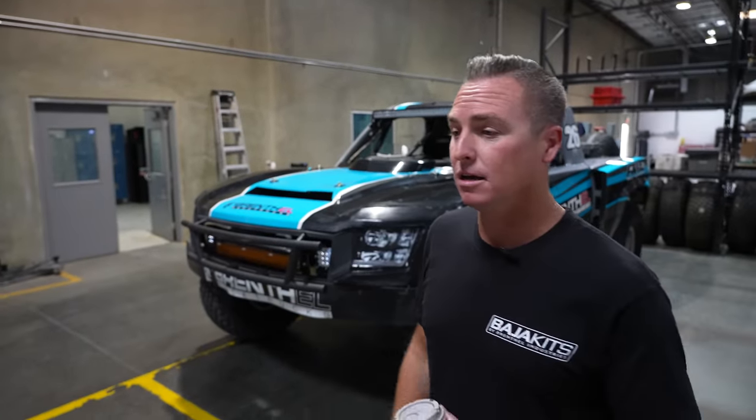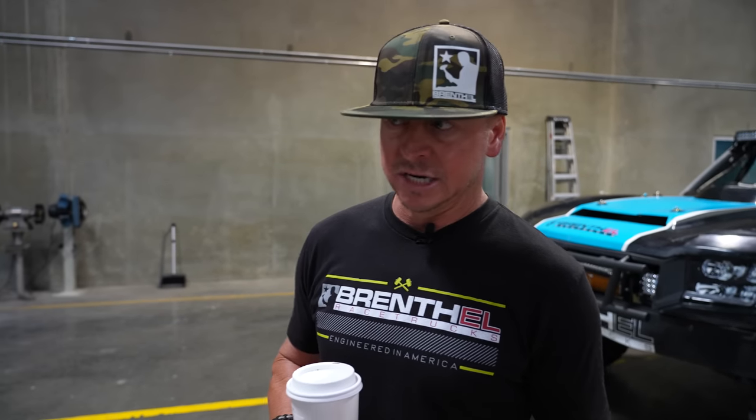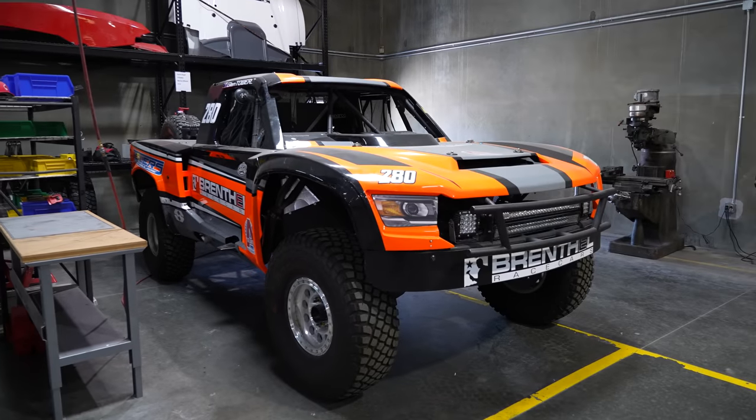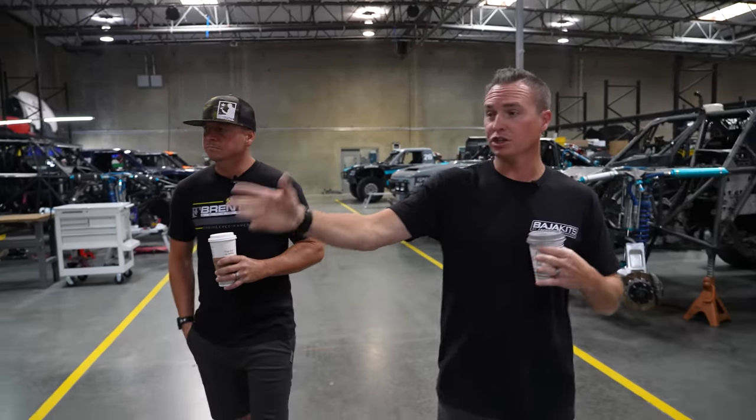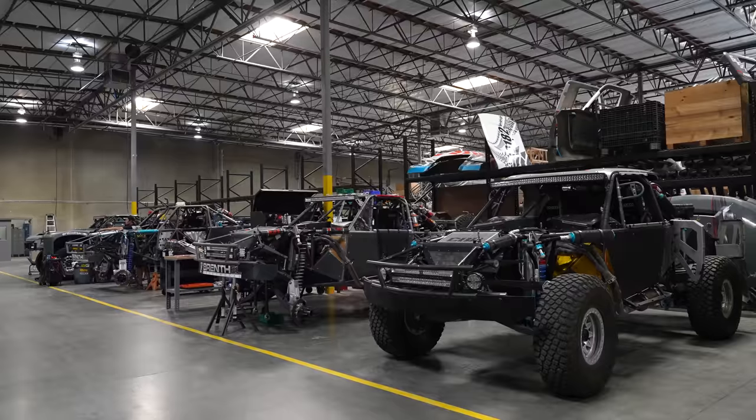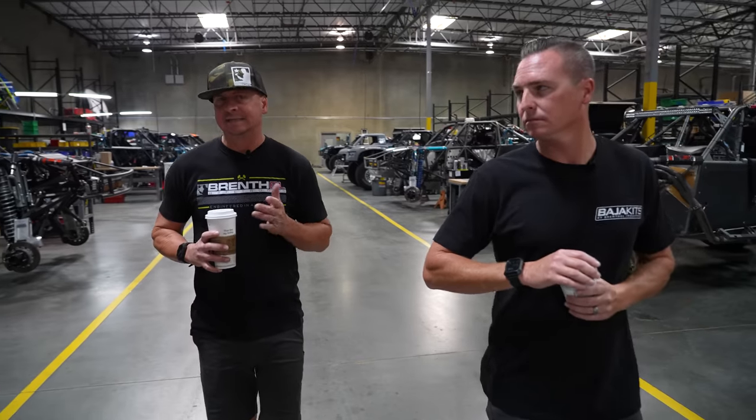Trophy trucks have traditionally always been two-wheel drive — all-wheel drive is a fairly new thing, new technology, new development. People purchase a truck from us and we maintain it and bring it to the races. For example, one truck here is actually from Australia — the owner flies over, jumps in, goes to the race, and heads home. Our preps are completely standardized with a set price — four different levels — which is extremely unique in this industry.